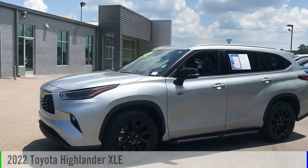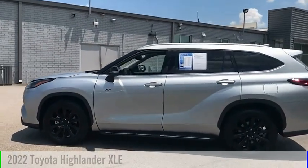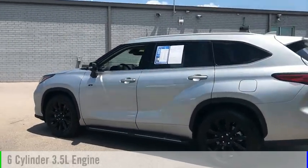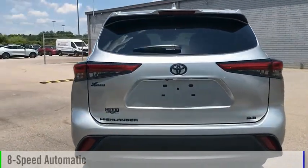Make a great choice today with the 2022 Highlander. This vehicle is powered by a front-wheel drive, six-cylinder, 3.5-liter engine, and comes with an eight-speed automatic transmission.